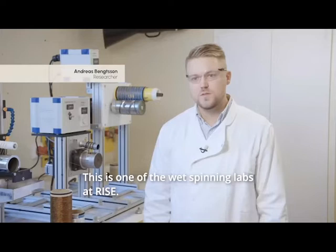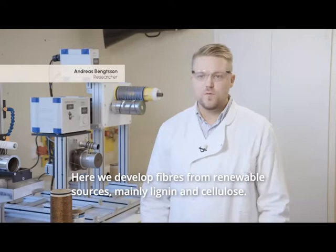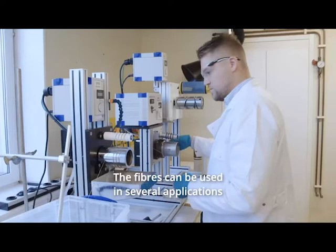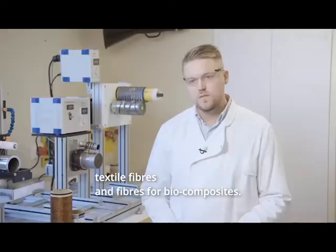This is one of the wet spinning labs at RISE. Here we develop fibers from renewable sources, mainly from lignin and cellulose. The fibers can be used in several applications, for example as a precursor for carbon fiber, textile fiber development, and also fibers for biocomposites.